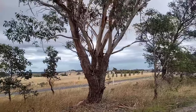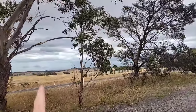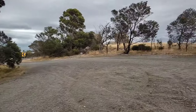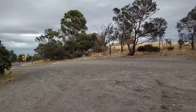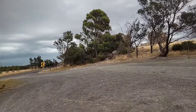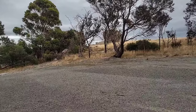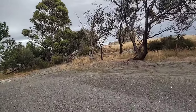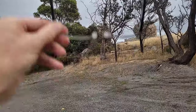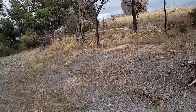Thunderstorms — probably going to hit in an hour, maybe less. It looks like it's raining over to the north already. I thought I was going to miss it but obviously the weather changes quite a lot, so you can never take anything for granted.